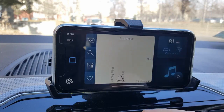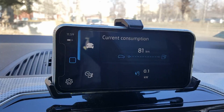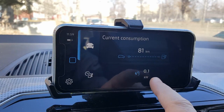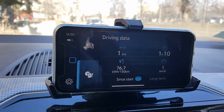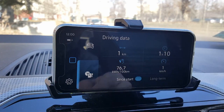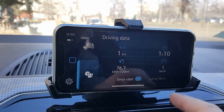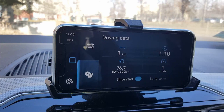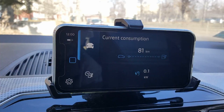This is the driving data dashboard. Currently the car estimates I have 81 kilometers of range and my consumption is 0.1 kilowatts. Here you get more details — I've driven 1 kilometer in 1 hour, and you can see the current consumption as well as long-term and short-term driving data. As a dashboard this is much more convenient than the previous version.